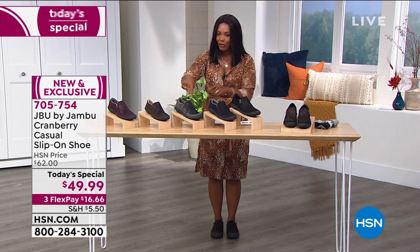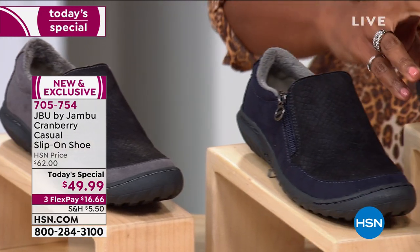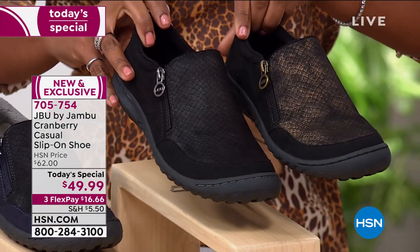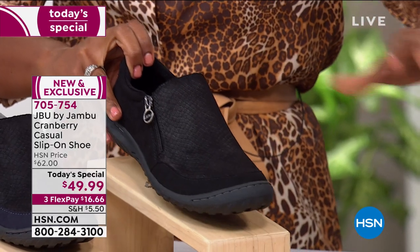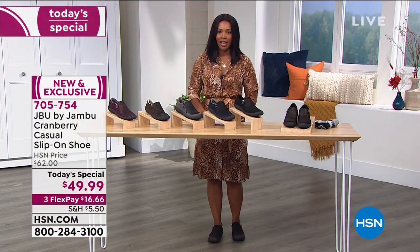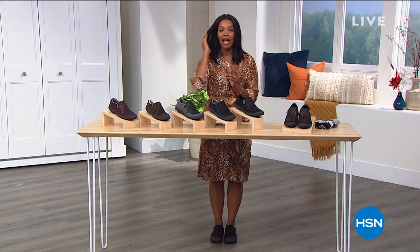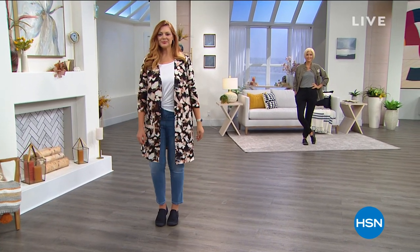We've got them in gray — very limited — we also have them in navy blue, all-over black, and black and gold. Medium and wide widths, size 6 to 10 including half sizes, and 11 and 12. Order your regular size — no need to go up or down. We're going to give all of you who are calling a chance to go ahead and order. If you're online, do it as well. We're coming back for more great footwear with Jambu.